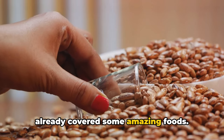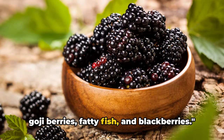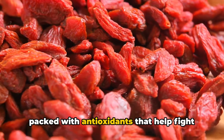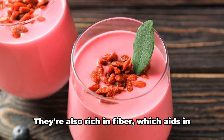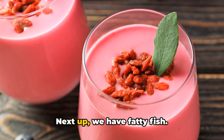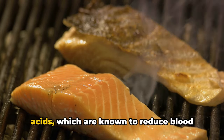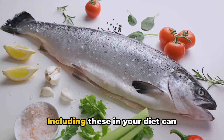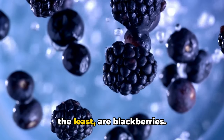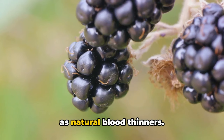Halfway through our list, and we've already covered some amazing foods. But there's more to come. We now have goji berries, fatty fish, and blackberries. These little red gems from Asia are packed with antioxidants that help fight inflammation and improve blood flow. They're also rich in fiber, which aids in maintaining a healthy heart and reducing the risk of heart disease. Next up, we have fatty fish — salmon, mackerel, sardines, and tuna are excellent sources of omega-3 fatty acids, which are known to reduce blood pressure and prevent clotting. Including these in your diet can significantly improve your circulatory health. Last for this segment, but definitely not the least, are blackberries. These juicy berries are full of flavonoids that improve blood flow and act as natural blood thinners.